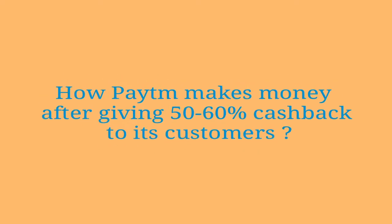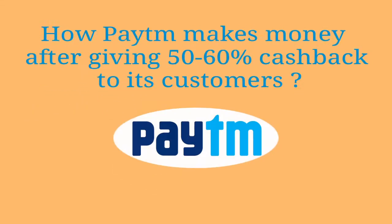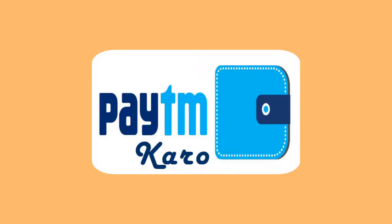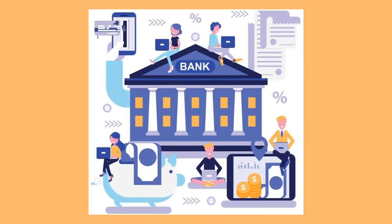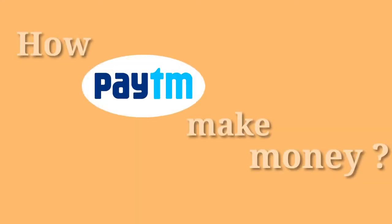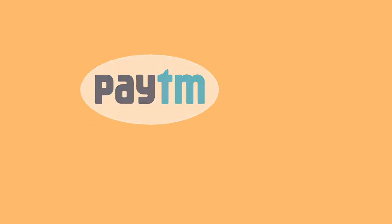In this video we are going to explain how Paytm makes money after giving its customers large amounts of cashbacks ranging from 50 to 60 percent of what they pay. Paytm is India's largest mobile payments and e-wallet platform. It first started as a recharge platform but subsequently changed its business model and became a virtual bank, becoming one of the pioneers in the cashback business. Let's look at the different ways it makes money.